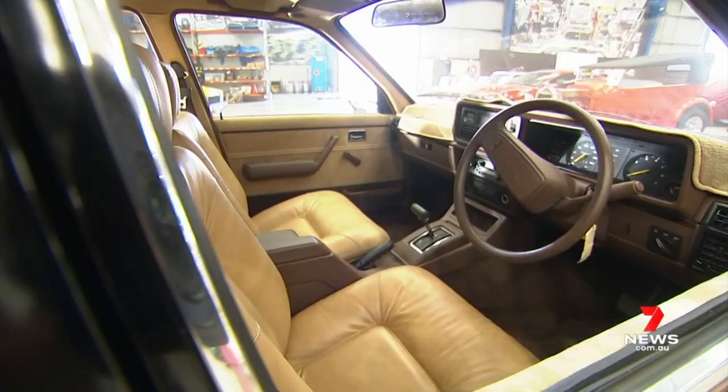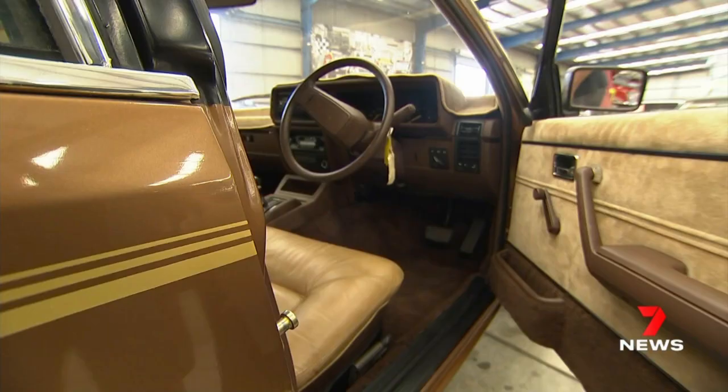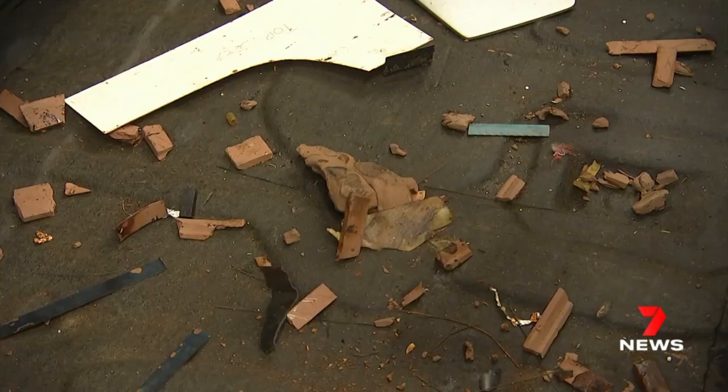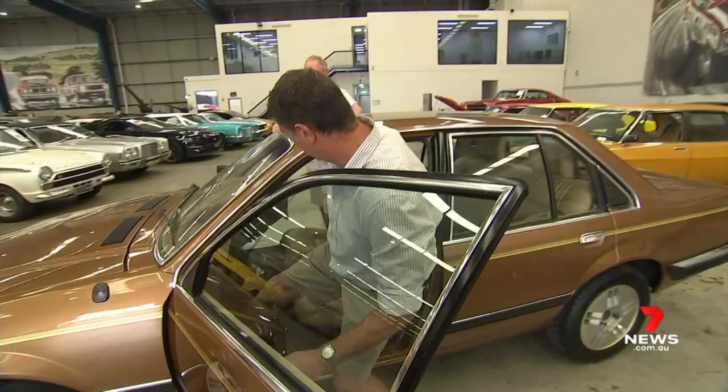It was recently discovered, hidden in a garage underneath a dust sheet in country Victoria, in near-perfect condition. The front grille is hand-carved from wood. There are even pieces of modelling clay still sitting in the boot, left there since the vehicle was created nearly 40 years ago.